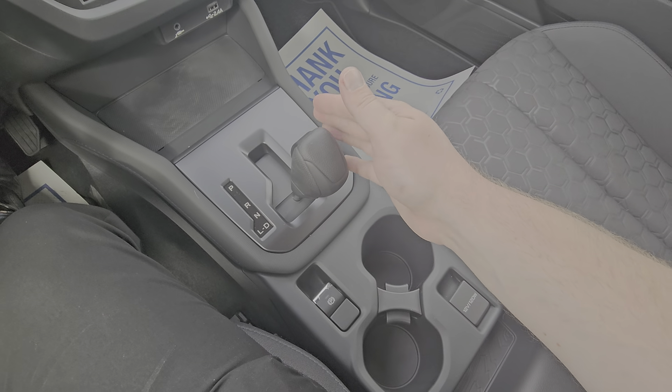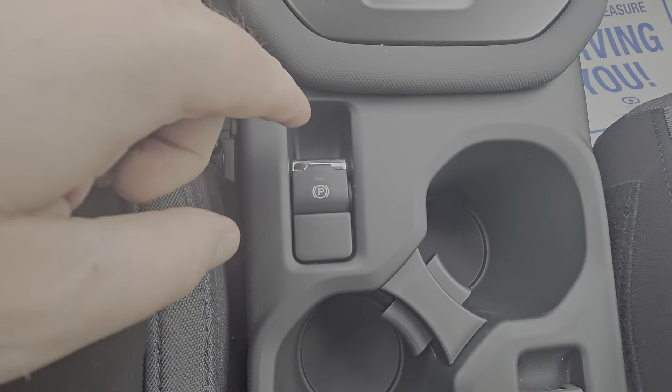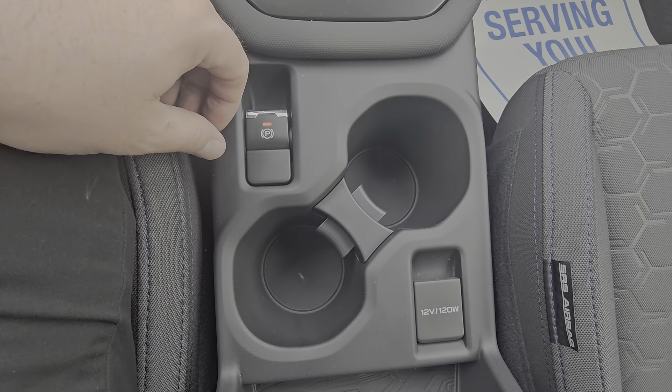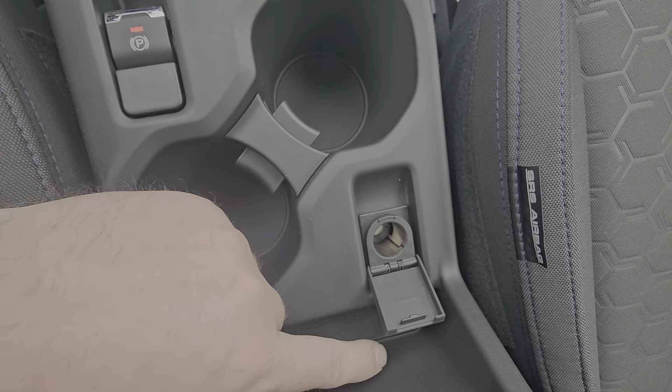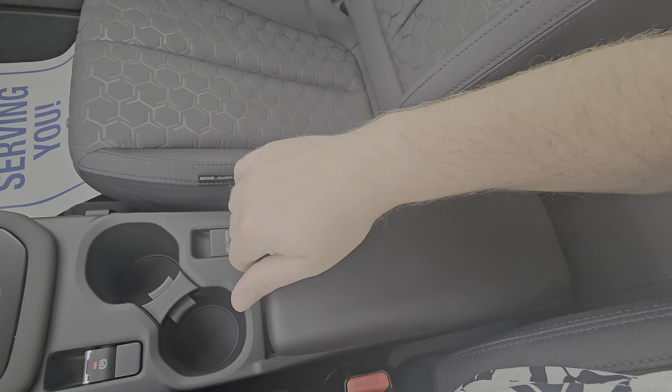Up front, the door card looks very similar to the rear in terms of soft touch materials. The front driver window is auto, with regular power windows for the rest, and a window lock to stop passengers from playing with them. We have power mirror adjustment, easily accessible, and a bottle holder for additional storage.